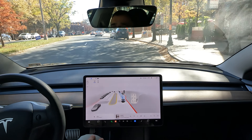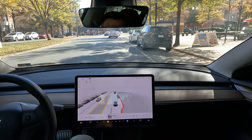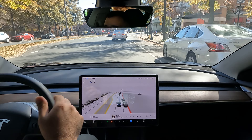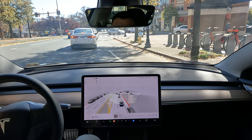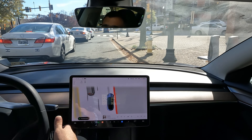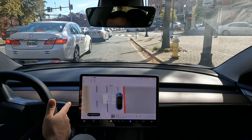Brought me right here to my destination. I plugged in Endo Sushi, which is an amazing sushi spot by the way if you haven't tried it. It did a great job navigating the entire distance. Thanks again for watching and I hope you have a great day.